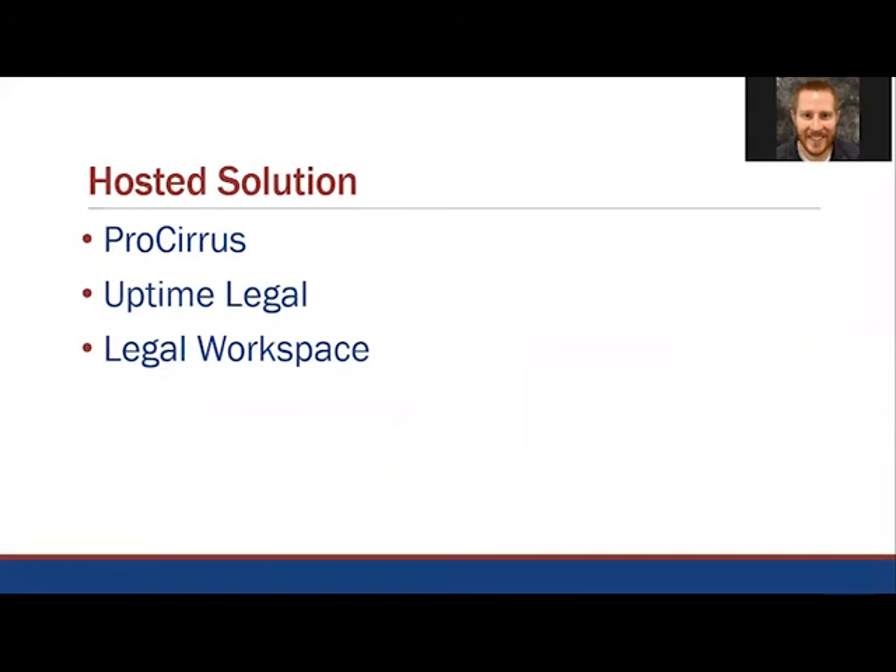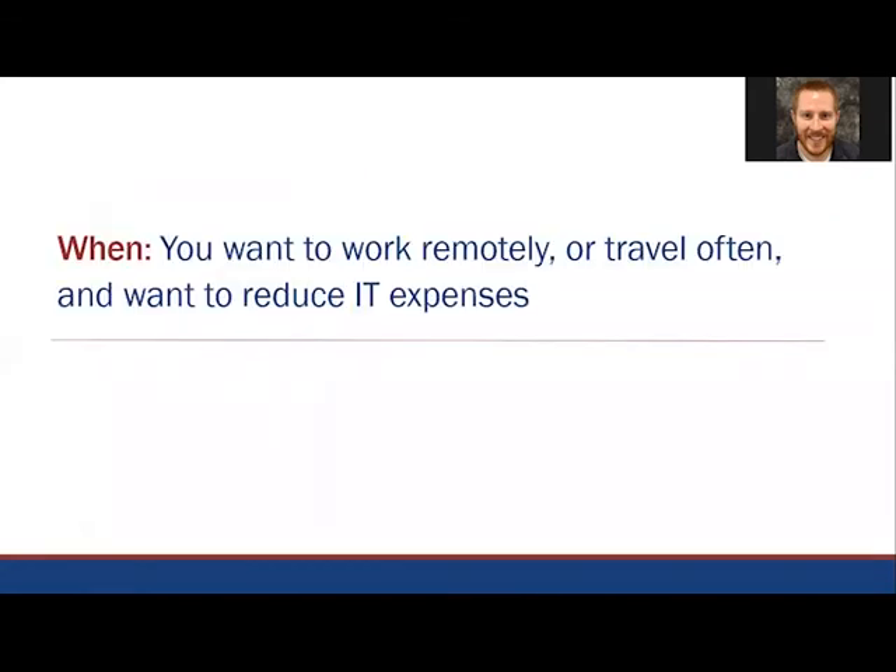Some popular hosting providers specific to the legal industry are companies such as ProSeries, Uptime Legal, and Legal Workspace. ProSeries is the preferred cloud hosting provider for Tabs3 Software, but we have firms that use many different hosting providers as well. If you want to work remotely or travel often, and you either don't have or don't want to deal with IT hassle or an internal server, then we would recommend using a hosted solution.